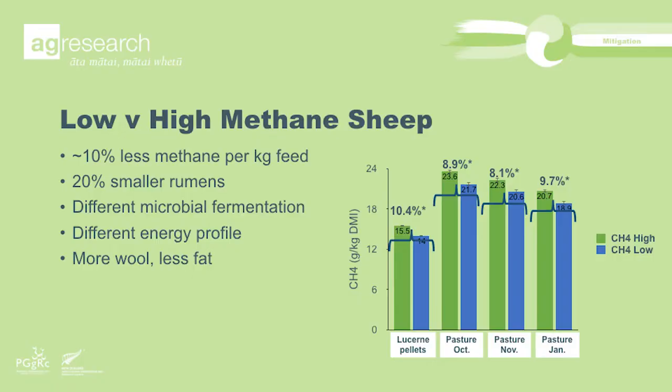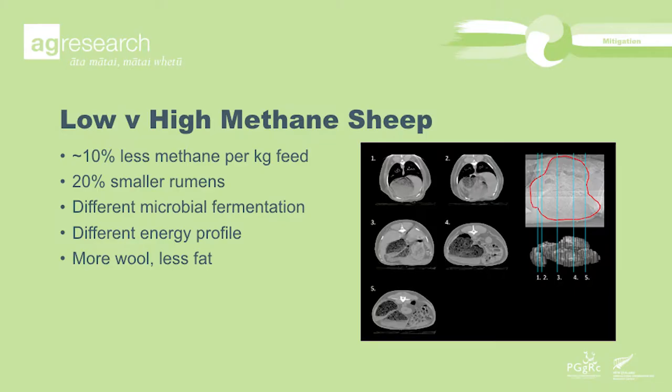Our job over the last few years has been to ask: we have this low emitting sheep — does she fit into the New Zealand system? How does she behave? Is she productive? Is she healthy? And can we roll this out to the commercial flock? One of the first things we did was go back into the respiration chambers but feed cut pasture, to check whether the differences seen on a pelleted feed were the same on pasture. We ran young rams for a whole year, measuring them on different feeds and in different systems. The absolute amount of methane differs with what you feed an animal, but the difference between the lines didn't — that remained consistent.